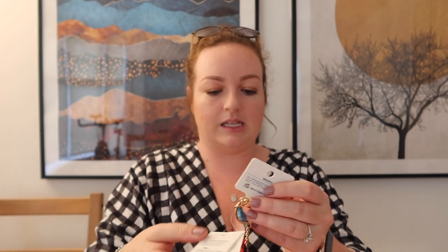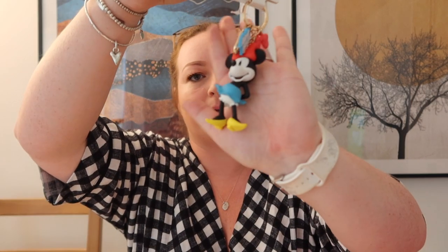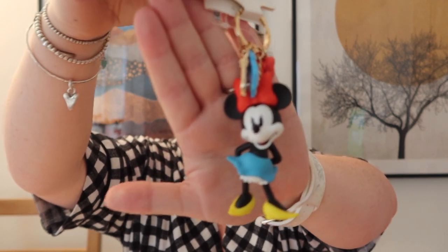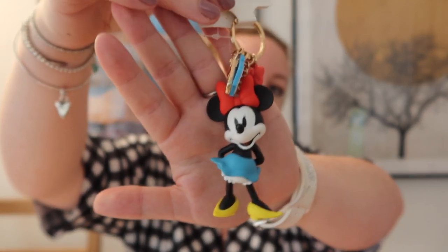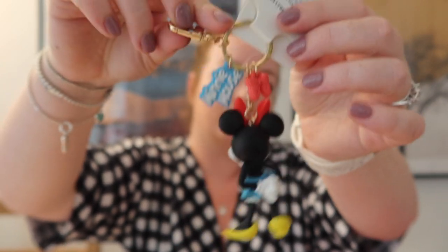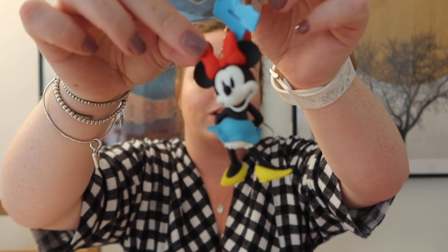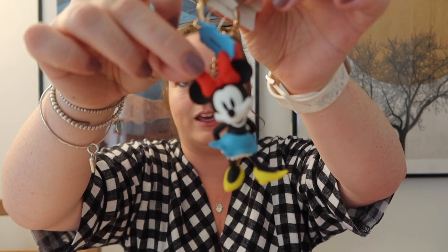Speaking of Disney, I couldn't help myself and had to pick up something Disney. They had so many cute bits but I saw this key ring — I thought it could look nice on a rucksack or a Disney bag. It was seven pounds and it's this adorable Minnie Mouse — she's actually quite big, with a little bow, and it says Minnie Mouse on the little tag. You can clip it or use it as a keychain. She's just so sweet — I love her. Could even look good on my little Coach bag.